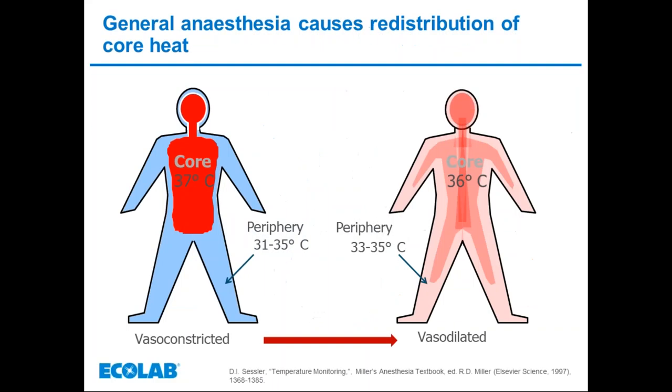General anaesthesia causes a redistribution of body heat from the core to the periphery. During induction of anaesthesia, there is a vasodilation which redistributes heat from the core to the outer tissues, consequently causing a drop in core temperature. It could be said to be like throwing open all the windows in a heated and comfortable building, losing all the internal heat straight to the outside.